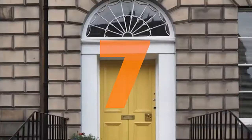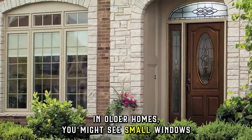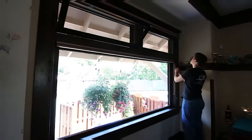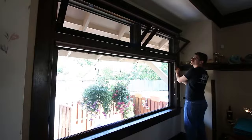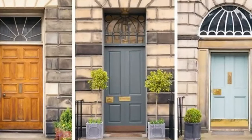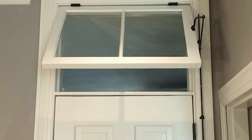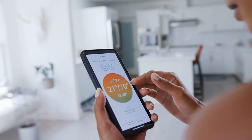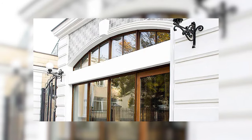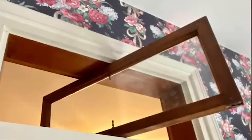Similar to milk doors, transom windows also faded into history. Above doorways in older homes, you might see small windows — those are called transoms. They let in natural light and, crucially, could be opened for ventilation. Before air circulation systems were widespread, transoms helped prevent homes from feeling stuffy. While transoms added a touch of elegance and provided ventilation, advancements in air conditioning and heating technology made them less necessary. Modern homes often prioritized larger windows for light and views, leaving transoms as a historical detail.